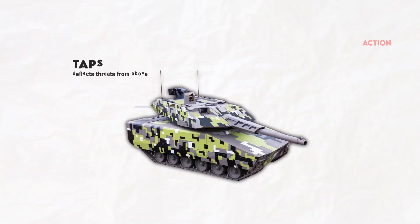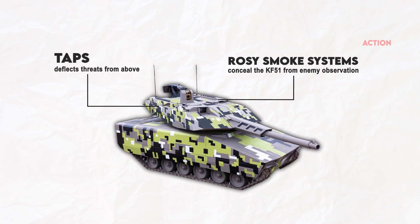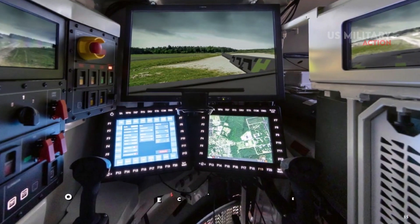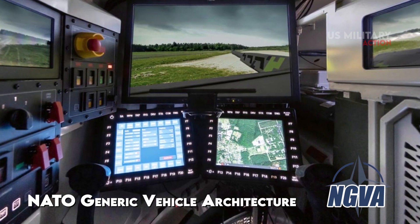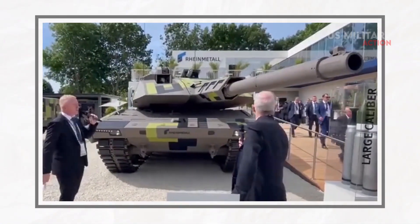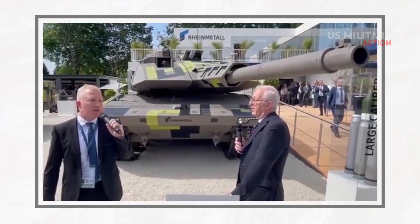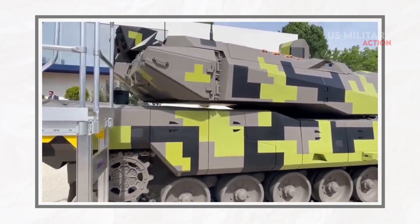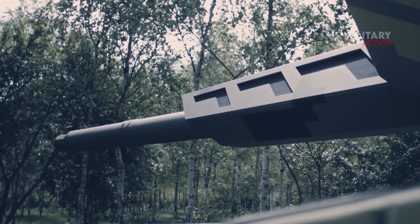The T-APS deflects threats from above, while the ROSY smoke and obscurant systems conceal the KF-51 from enemy observation. Furthermore, with its Digital NATO Generic Vehicle Architecture (NGVA), the tank can generate additional sensors for detecting launch signatures. This is enhanced by the tank's ability to recognize and neutralize threats at an early stage, thanks to its pre-shot detection capability. The KF-51 is fully hardened against cyber threats and is designed to operate in a contested electromagnetic environment.